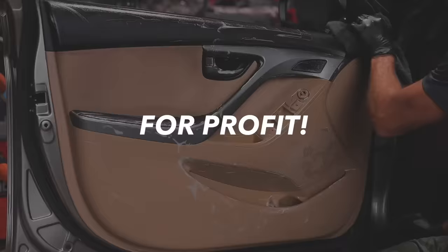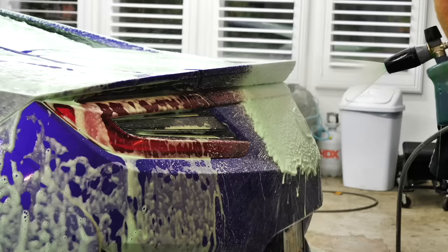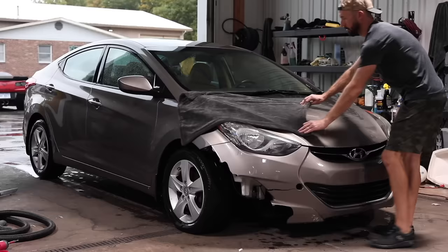I'm going to show you how I flip cars for profit using a few simple processes and steps so you can make an extra couple grand a month very quickly.